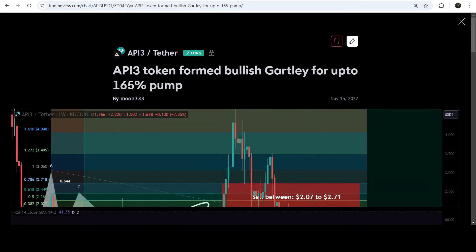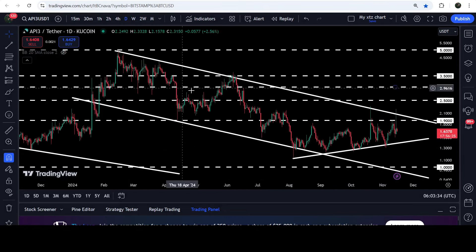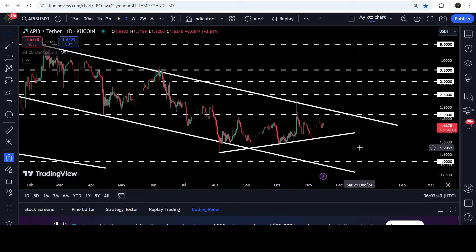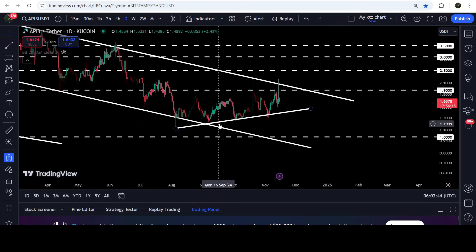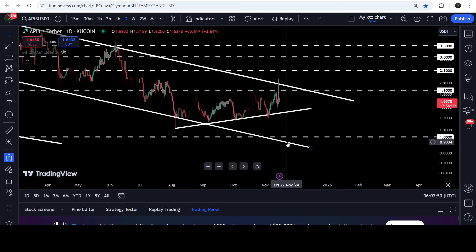Now let's move to the live chart of API3. On the daily time frame chart you can see that for the past several weeks it is moving inside this channel. We have also found this uptrend line support. If the price breaks down this uptrend line support, then it can test the support of the channel, approximately at 92 cents.